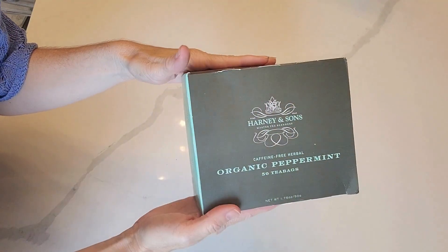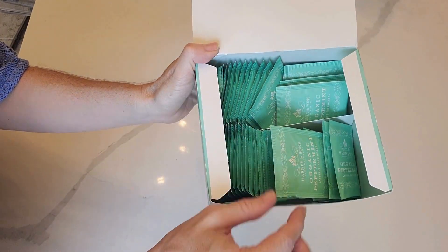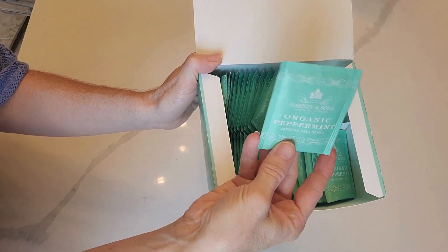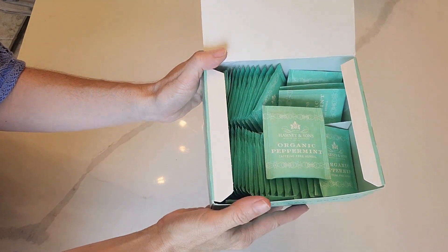If you like peppermint tea as much as I do, let's review the Harney & Sons Organic Peppermint Tea Bags. I bought this tea on Amazon because I love enjoying a cup of peppermint tea in the evening. This is a great tasting peppermint tea — it's full of the fresh and crisp minty flavor that you expect from peppermint.